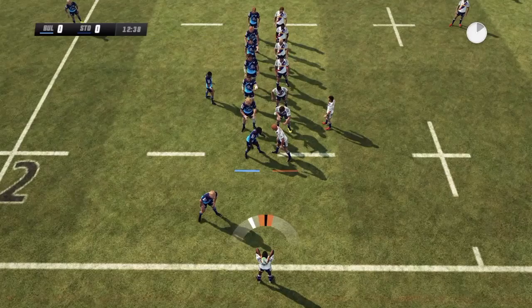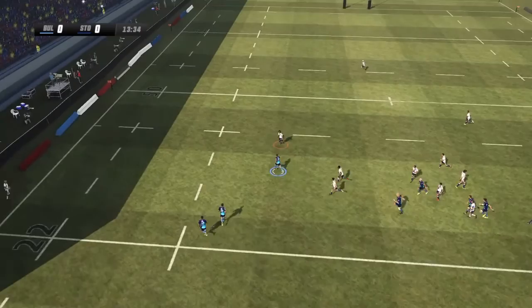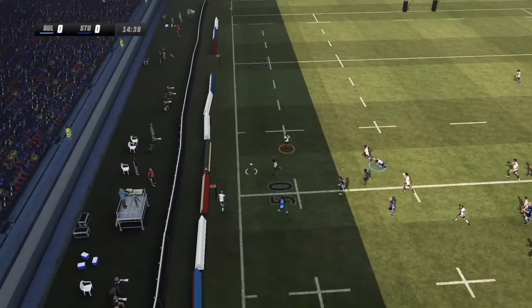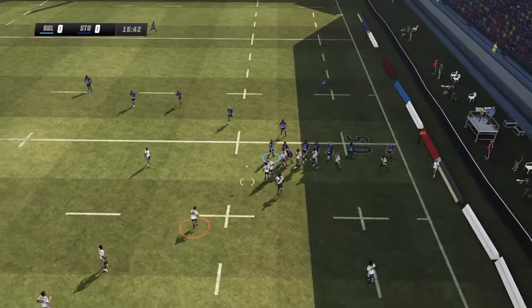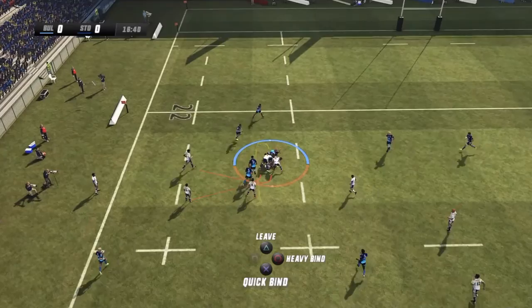And it goes into touch. So this is a line out. Lost against the throw. He spreads it. And it goes into touch. They'll take the line out. And it's important to get good quality ball like that.